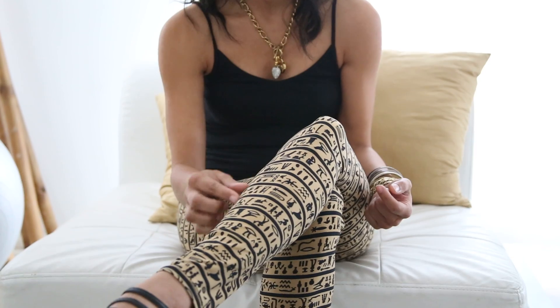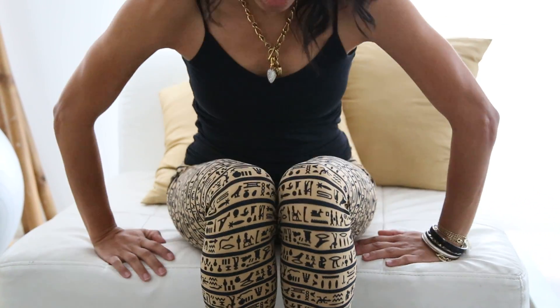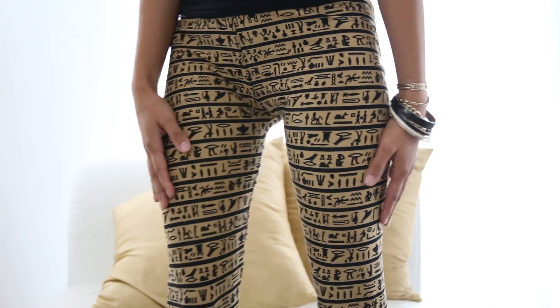The lines and the hieroglyphics go all the way around in a continuous pattern, so I want to actually stand up to show you that it goes all the way around the entire leggings.